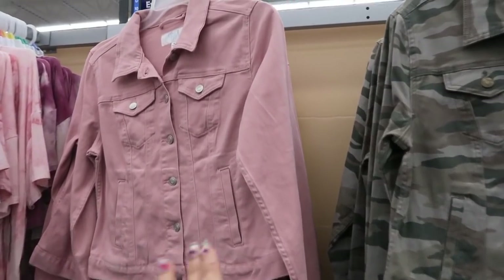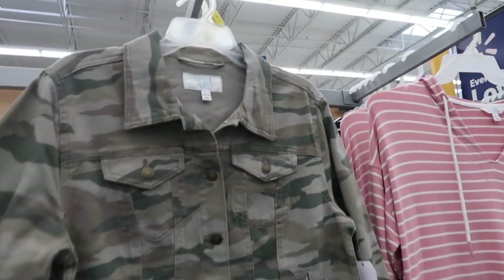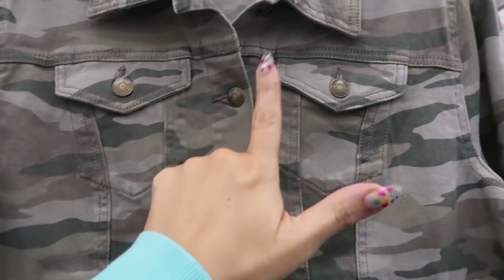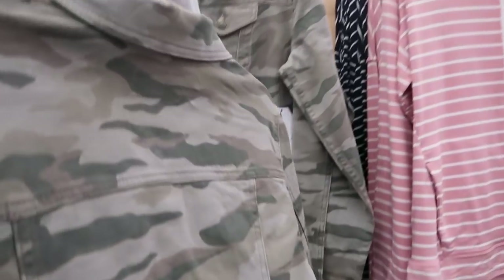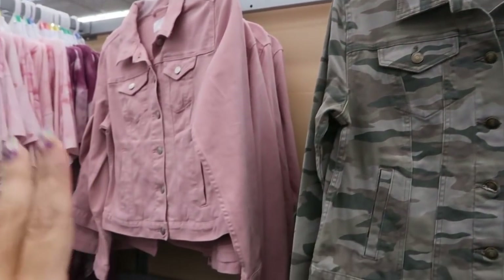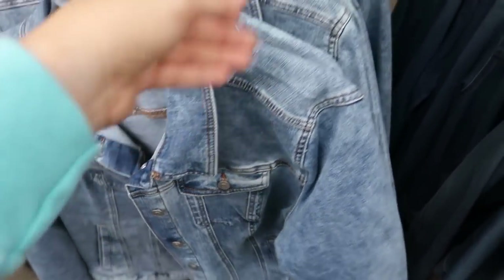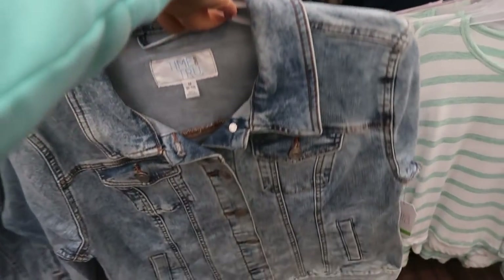I showed you guys this pink denim jacket from Time and True, but I'm seeing it now in the camo — really, really cute. They're $19.96, and what I like about these is there's no brands on any of the buttons. It also comes in the pink, a mid-tone denim, and then I'm also seeing a new color: this acid wash. The medium looks true to size; I don't think I would size down in this.